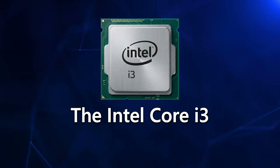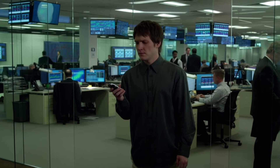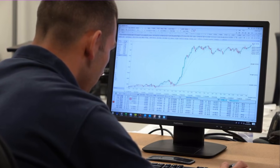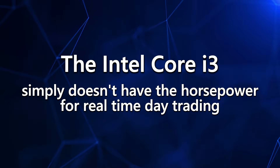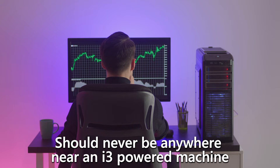Now let's talk about the Intel Core i3, and I'm going to be straight with you — this is not a real trading processor. An i3 is like showing up to a prop firm evaluation with a $500 account and a flip phone. It technically turns on, it technically loads a chart, but the moment you try to do anything beyond beginner-level stuff, it folds instantly. Sure, you can open TradingView and glance at a chart or two, but try running multiple platforms, scanners, the dome, level two, or even two monitors, and you're going to watch this thing melt. Traders putting real money on the line should never be anywhere near an i3-powered machine.